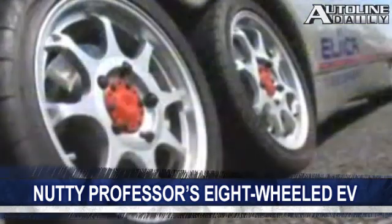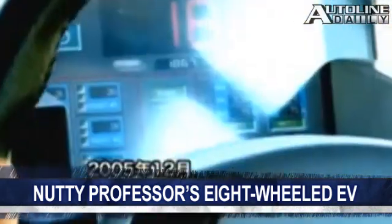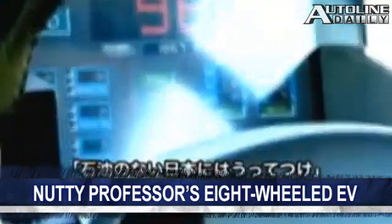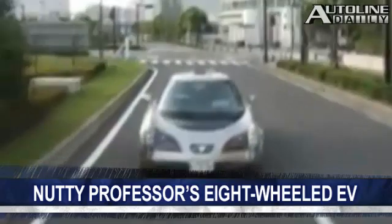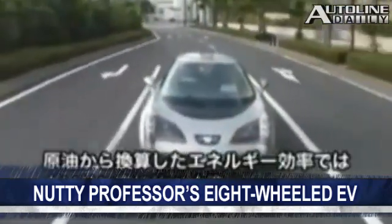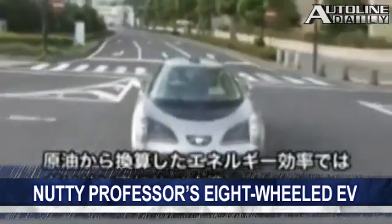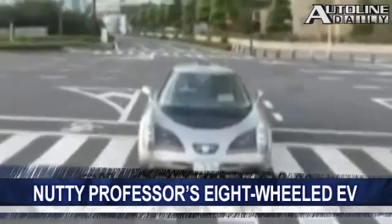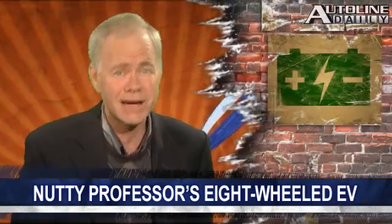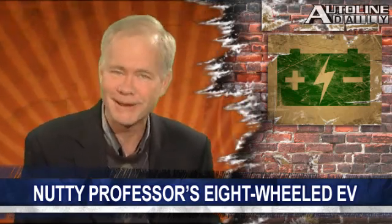It uses eight-wheel motors for propulsion, and Shimizu says that unsprung weight is not an issue. With the same size battery pack as the Nissan Leaf, he says it'll have a driving range of 200 miles, twice what the Leaf can do. If he can make 100,000 of them a year, Shimizu says the cost of the car will be under $18,000, not including the batteries. Now we'll have to see if he can back up those claims, but this sure is a cool-looking electric car.